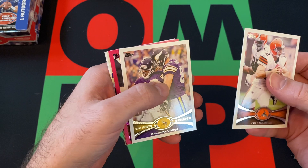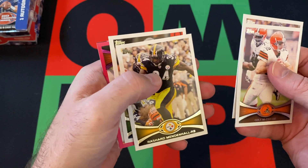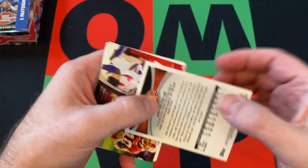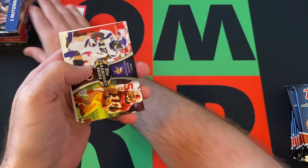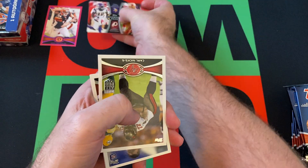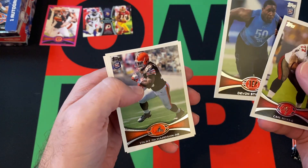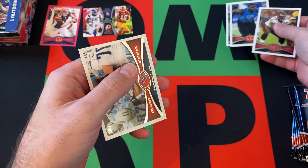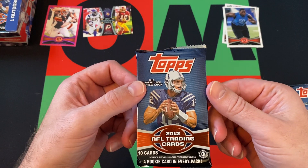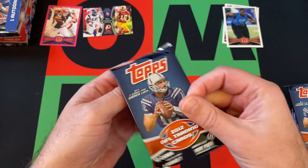Pack one: Colt McCoy, Rashad Mendenhall, Cam Chancellor. We got a pink Andy Dalton numbered at 3,999. Got Paramount Pairs — Percy Harvin and Jabbar Yaffney. Carl Nix All Pro. Devin Still is our rookie, and Trent Richardson is also a rookie — so we got two rookies in that pack. Rounding things out with the Tennessee Titans team card.